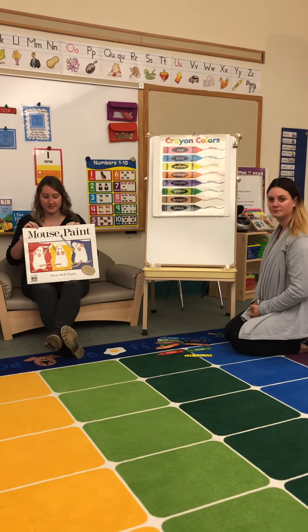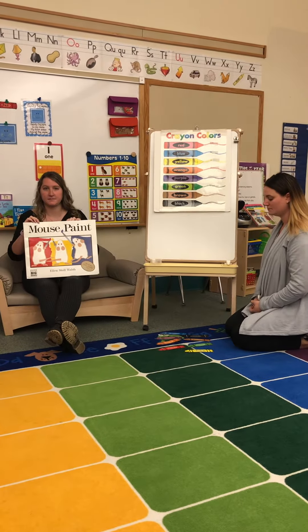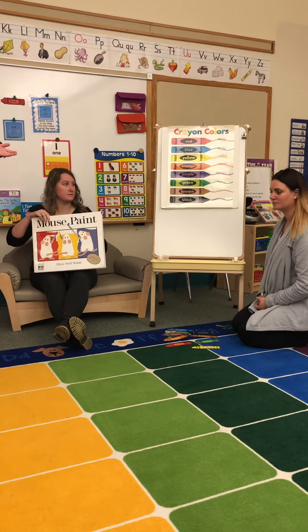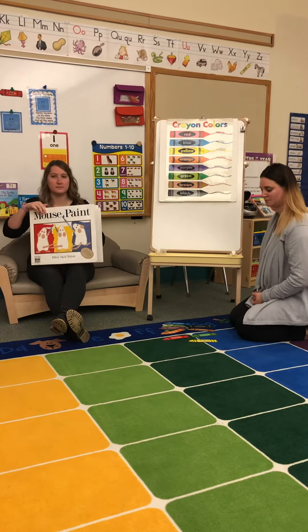Boys and girls, this week we are learning all about colors. So we are going to read a special story called Mouse Paint. And Miss Amanda is gonna help us find the colors in the story on our color crayon chart. So here we go.